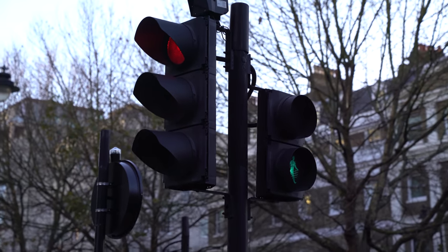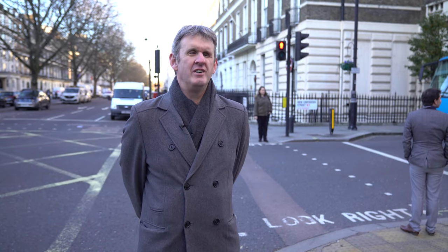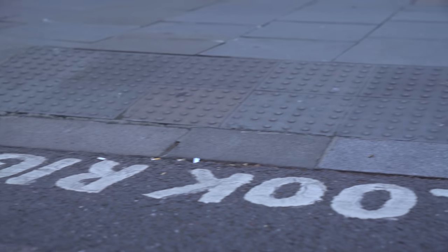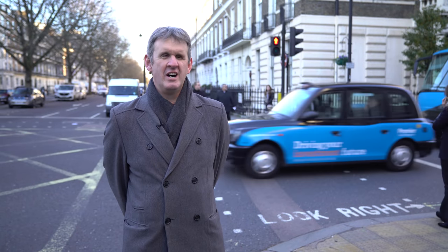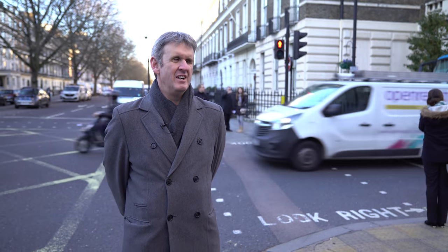Boroughs in London and councils outside of London seem to be moving more towards aesthetic considerations — they're changing the colour to darker grey so it blends in more. By definition, if it blends in more, it's harder for partially sighted people such as myself to actually see. Or, in a more dire situation, people can find themselves in the road not knowing they're in the road, simply because those essential clues aren't there.